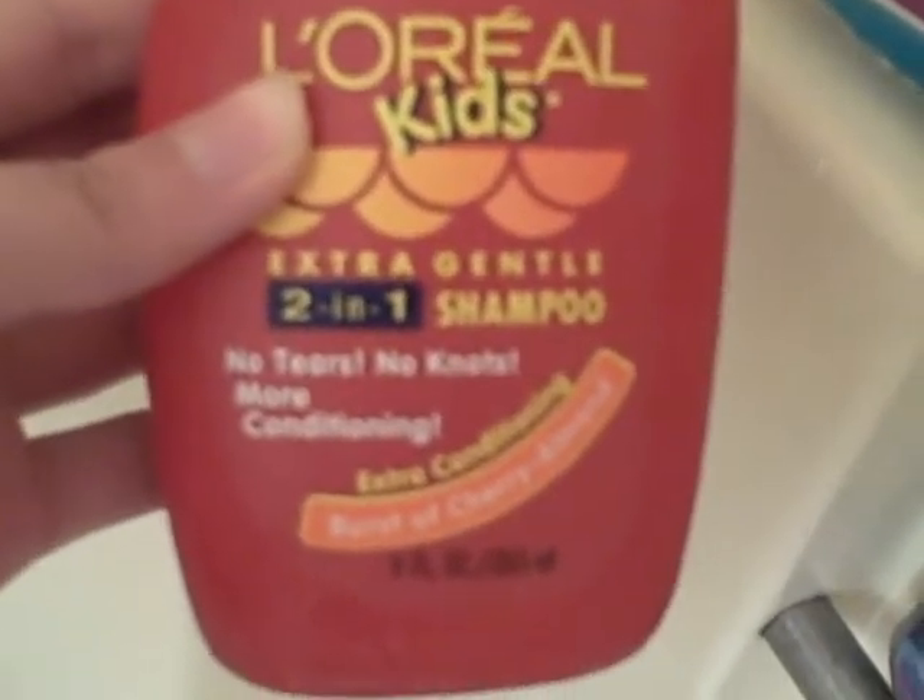And then this is L'Oreal Kids Extra Gentle 2-in-1 Shampoo. I used to use this, but not anymore.